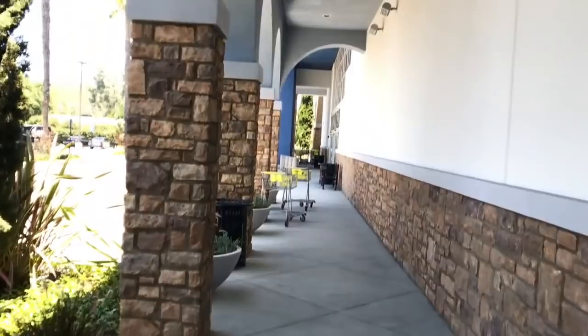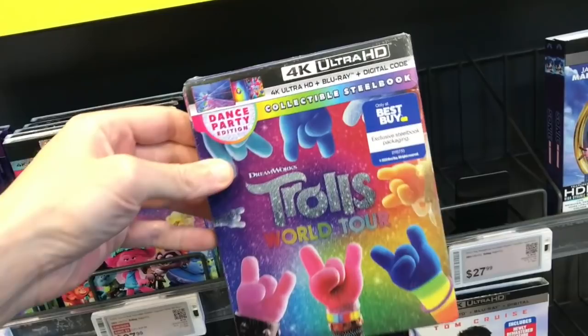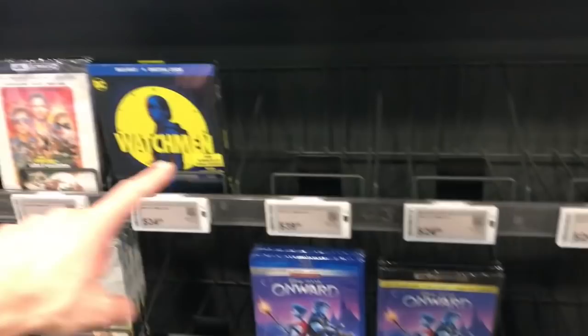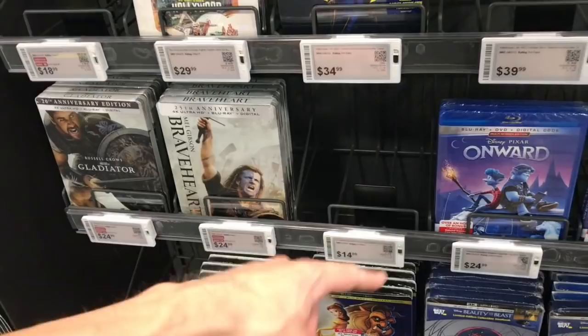Into Best Buy we go. They have Trolls over here — the Blu-ray is $24.96 and the 4K is $27.96. They also have the Best Buy exclusive 4K Ultra HD Steelbook, which I mentioned I'll show a closer look at before the review portion. That one is $32.99. Over on the other side it's all the same stuff, and the Friday the 13th steelbook I showed the last couple weeks is sold out.